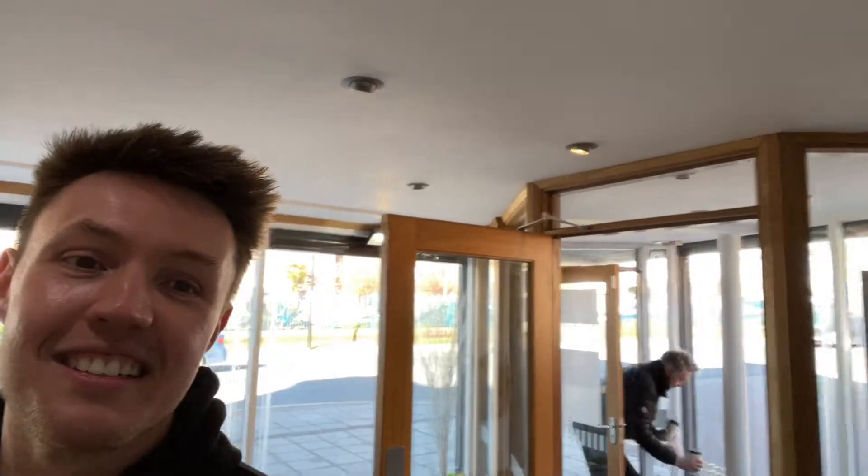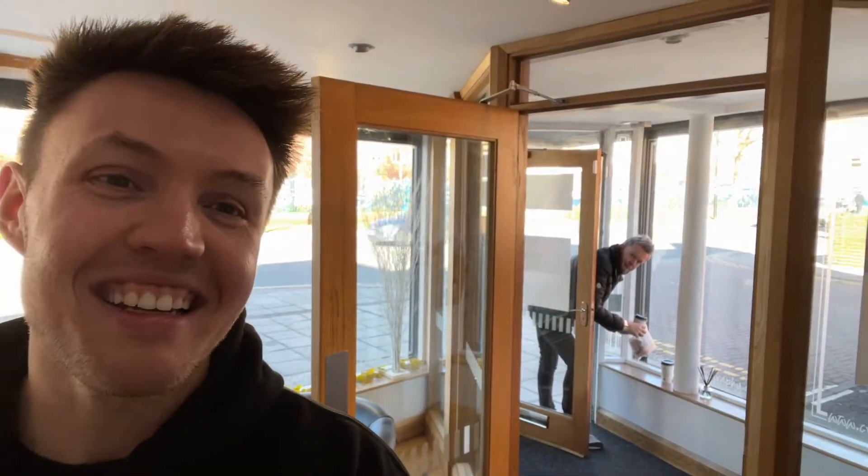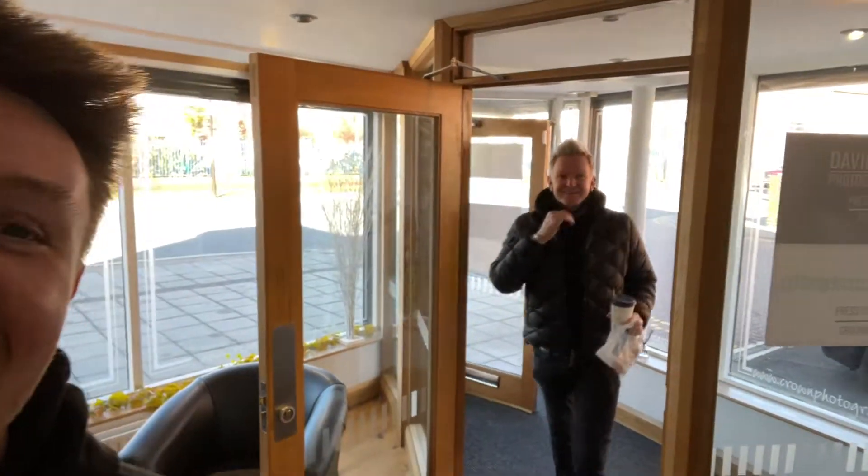Welcome to the seating area — this is our reception area. It's nice and warm, nice and comfy, with TVs showing all of our pictures, services, and products. David is actually just coming in with the coffees — say hi to the camera, Dad!